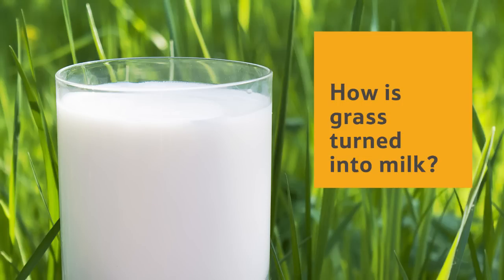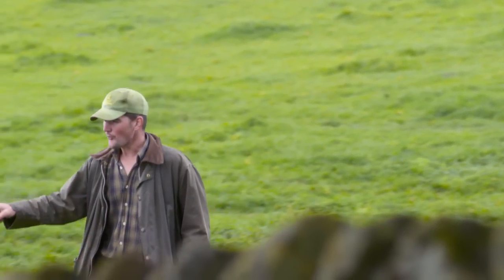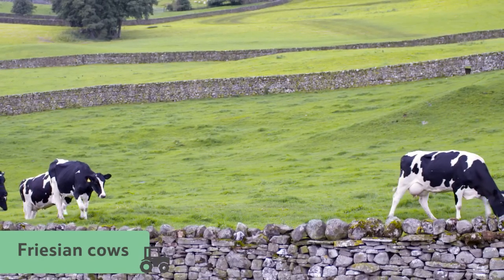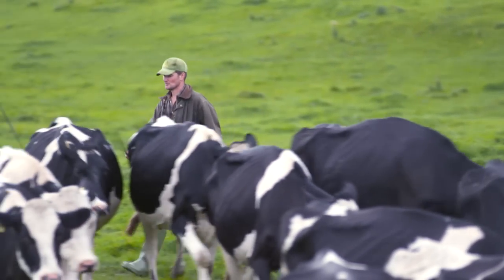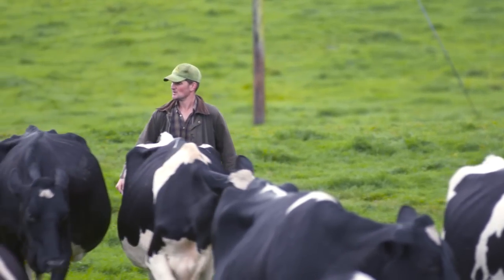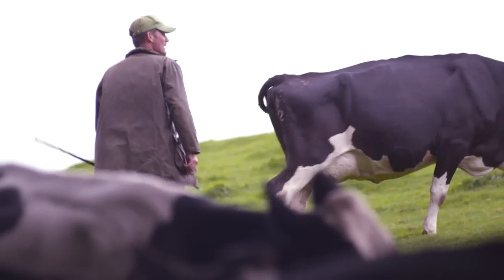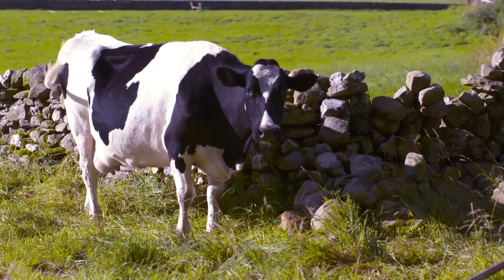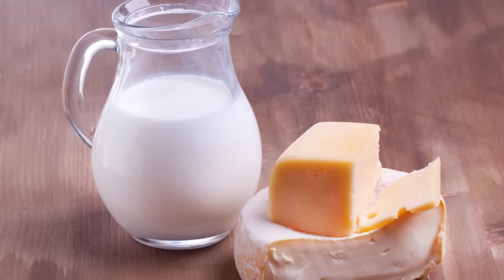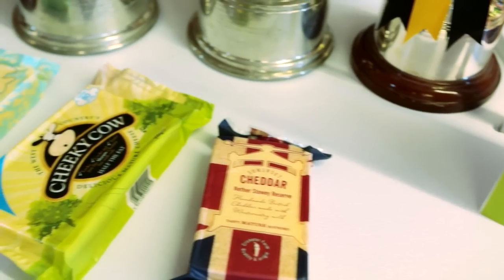How is grass turned into milk? Isn't it amazing that the milk that makes Wensleydale cheese starts out as grass in the fields of the Yorkshire Dales? James is a local farmer here in Wensleydale. His cows are called Frisian cows — they have black and white markings and are really good at producing milk. James can recognise each cow from their individual markings. Each cow can produce about 25 litres of milk every day — enough for 100 bowls of cereal. But to make cheese you need a lot of milk — it takes 10 glasses of milk to make just one standard-size packet of cheese.